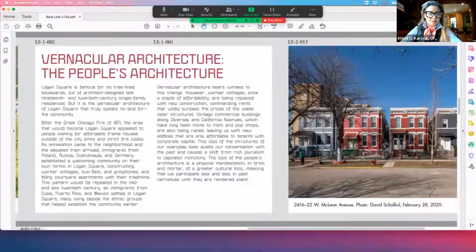Hello everyone. My name is Chloe Korova, publisher of LGNSQ, the Logan Square book. Today I'm going to be talking about vernacular architecture, the people's architecture.